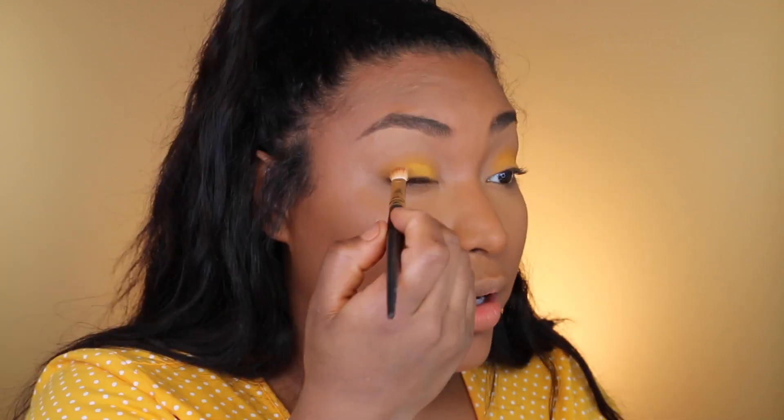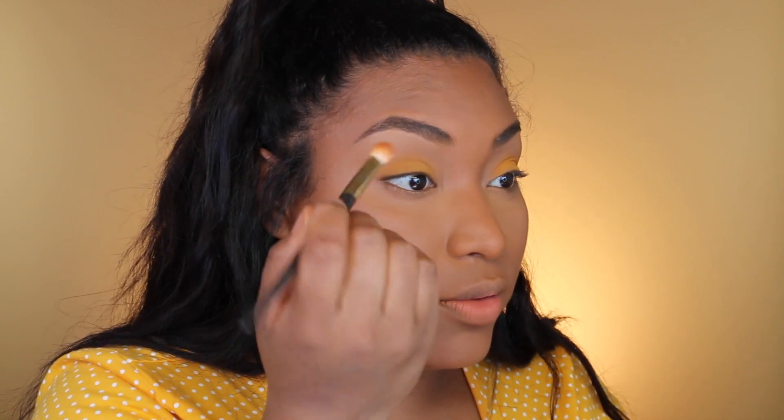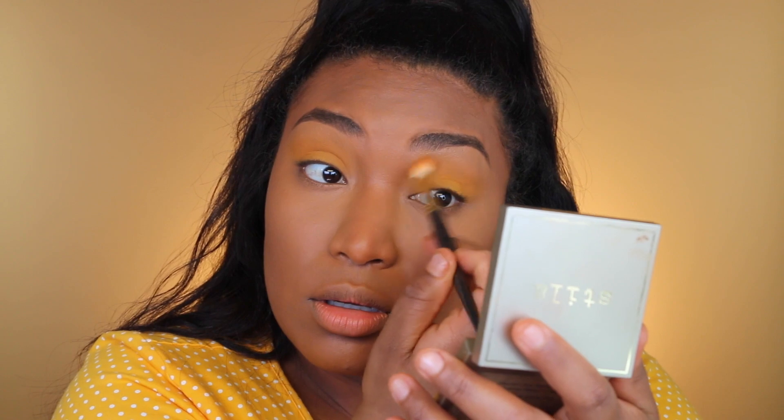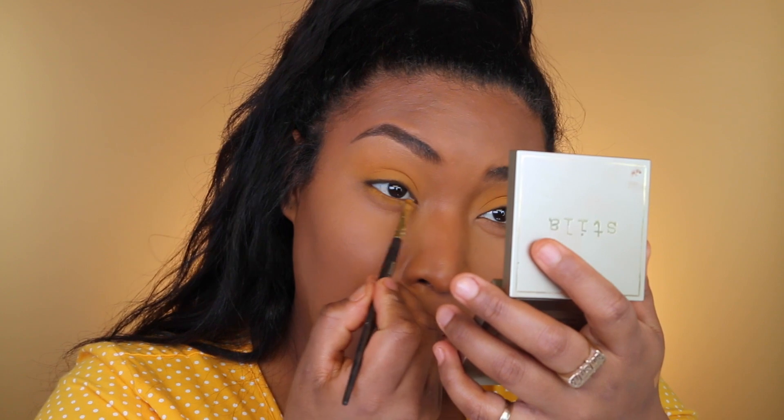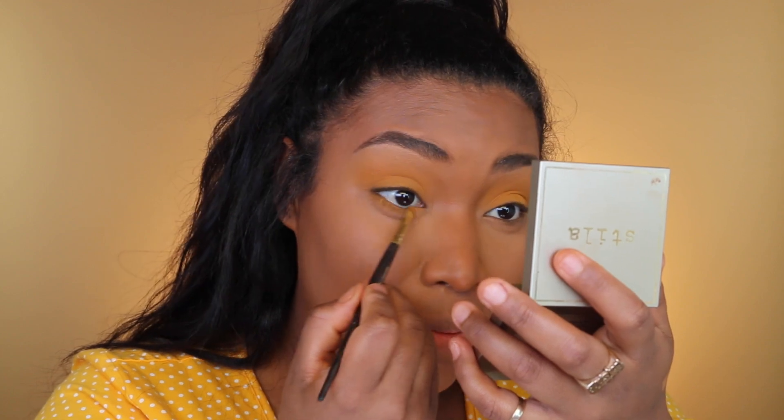It's a little messy but then I go in with a blending brush and blend everything out. That's really cute — I look like a sunshine! Do I want to put it on the bottom of my eye too? Yes, let's put it on the bottom too. This makes me feel happy because it's yellow, it's like the sunshine.